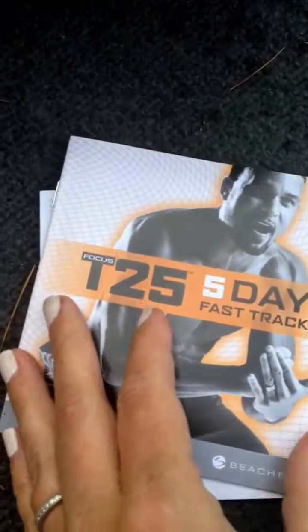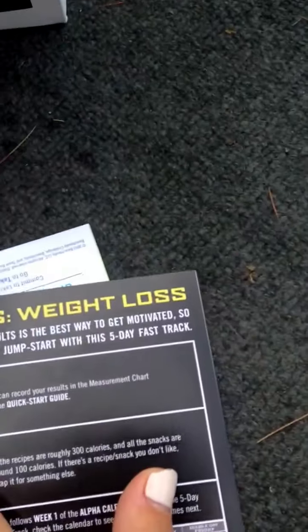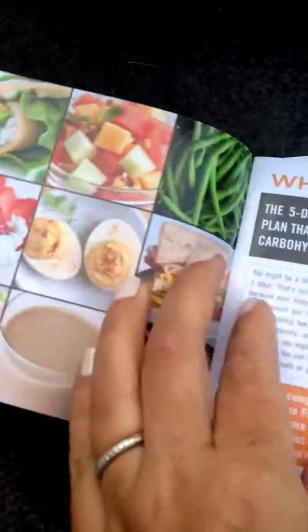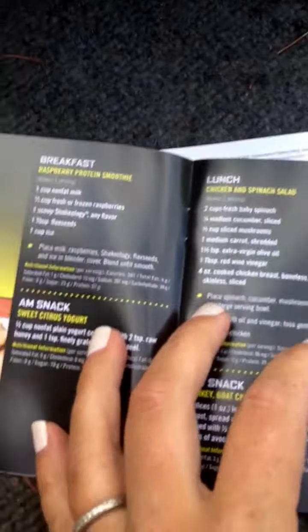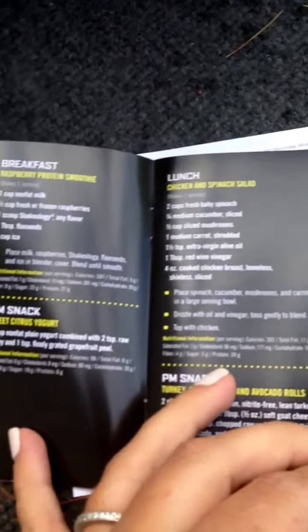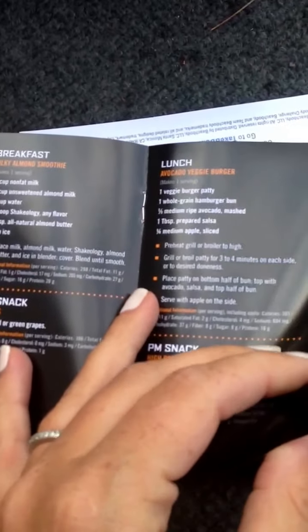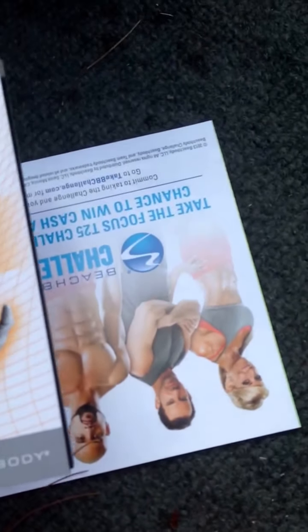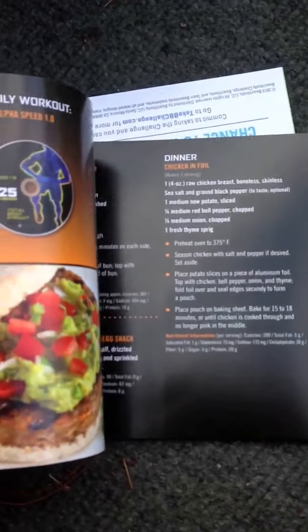And here's the fast track. So this is really cool — this is the five-day fast track, and what it is is to just basically let you know how to get into it real fast. There's a nutrition plan in here to show you how to get the fastest results that you can possibly get, so you start getting results as quickly as possible. It just gives you an awesome start.